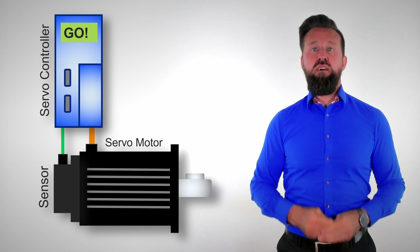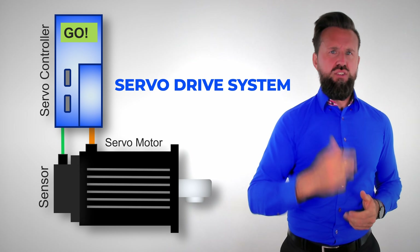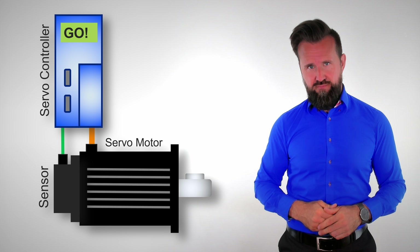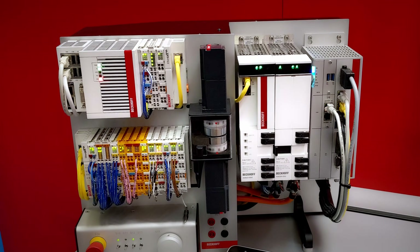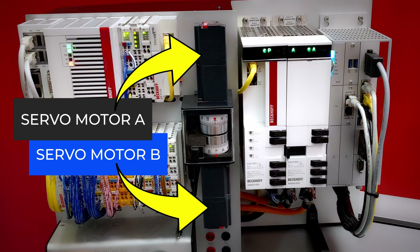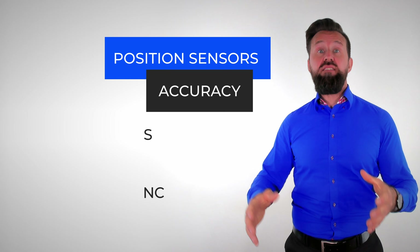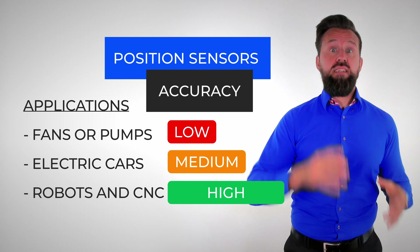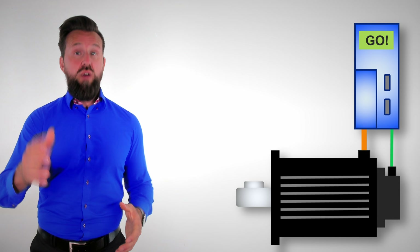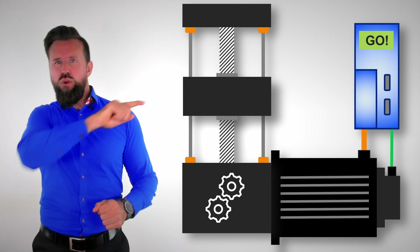A servomotor is always part of an electric servodrive system, which consists of a motor, an inverter, and a position sensor. The inverter is also often called power electronics, servo controller, or simply controller. The task of the inverter is to control the torque, the speed, and the position of the servomotor. In order to control position and speed very precisely, the position sensor must have high accuracy and resolution. In comparison, electric motors for fans or water pumps only have simple sensors or even operate sensorless. The sensors used for electric car motors are also less accurate. Often the drive system also includes a gearbox to increase torque or to convert rotational movement into linear movement.